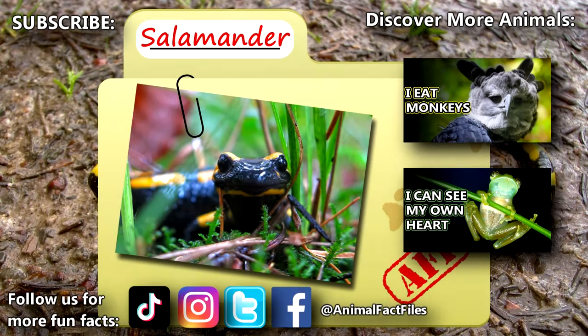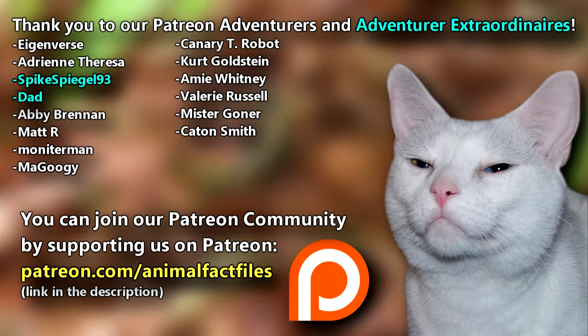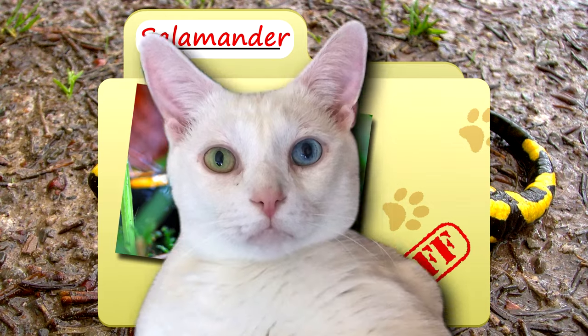For more facts on salamanders, check out the links below. Give a thumbs up if you learned something new today. Thank you to our patrons, SpikeSpiegel93, Dad, and everyone else for their support of this channel. And thank you for watching Animal Fact Files!